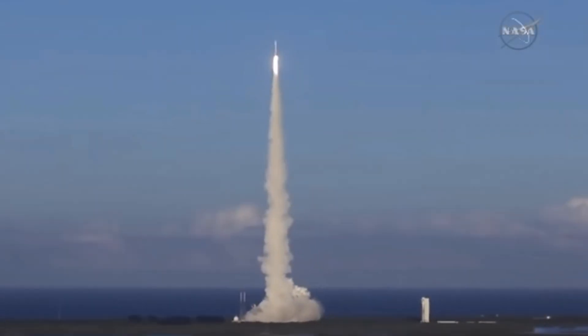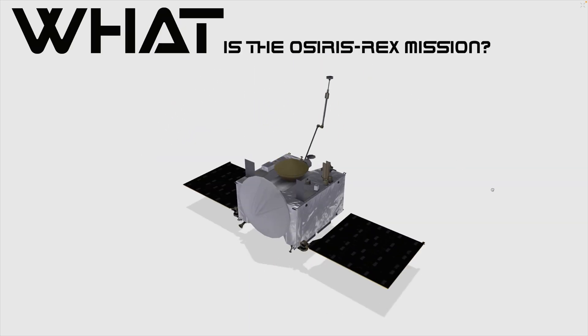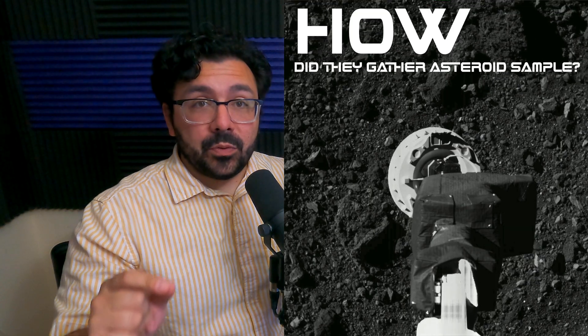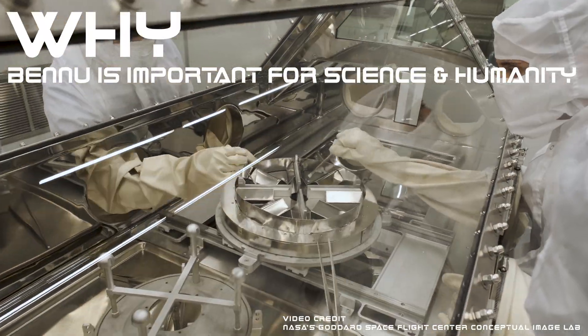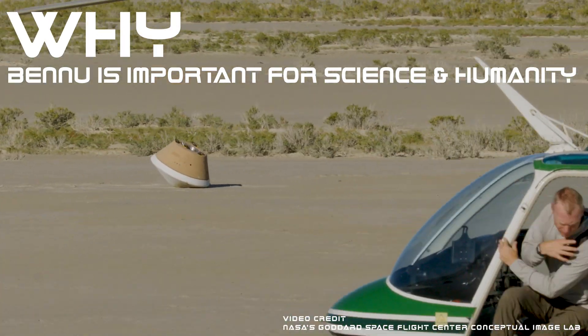OSIRIS-REx is a mission that launched September 8th, 2016. We're going to talk about what it is, what Asteroid Bennu is, how it got the sample, and why this is so important to us from a scientific perspective but also from a human perspective and what this tells us about reality and the universe around us. I'm your space science podcast host from the East Coast, Alex G. Orfanos. Let's get right into it and talk about the what, how, and why of OSIRIS-REx and Asteroid Bennu's sample return.